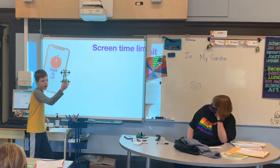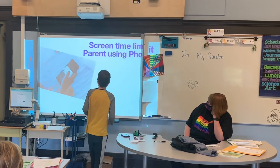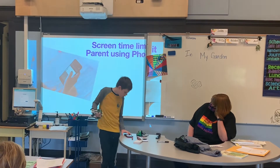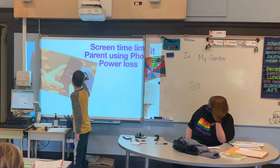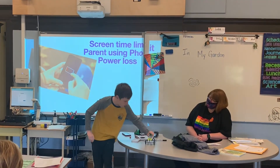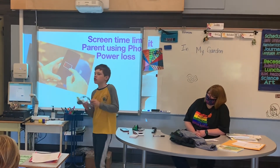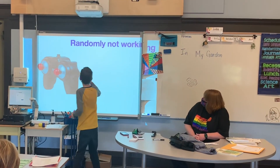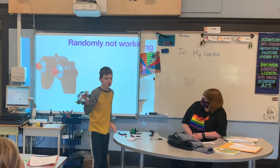Screen time limits can block you from playing with your toy, which is annoying. A parent using the phone can block you from playing with your toy when it's an RC app toy. And if the phone dies, you just can't use your toy, which is very annoying. If it's using an RC remote, that's also very annoying because the RC remote can randomly stop working.